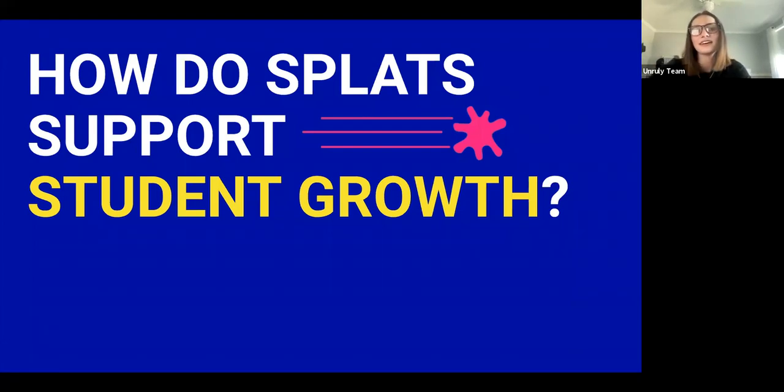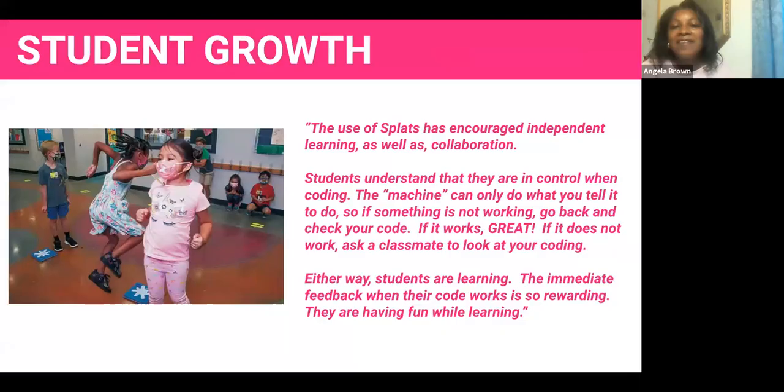How have you seen growth in your students with using Splats? The interaction between virtual and in-person has been amazing. Students are independent because they're creating their own code, but then they want to share it — so there's that collaboration piece. Students understand they're in control: you're programming this and it can only do what you tell it to do. When they try it and it doesn't work, don't get bummed out — try it again, ask a friend, whether they're next to you in person or virtual. When it does work, it's awesome. I love the immediate feedback — that's the best part.